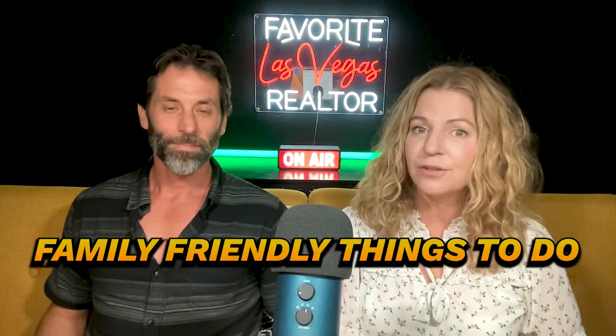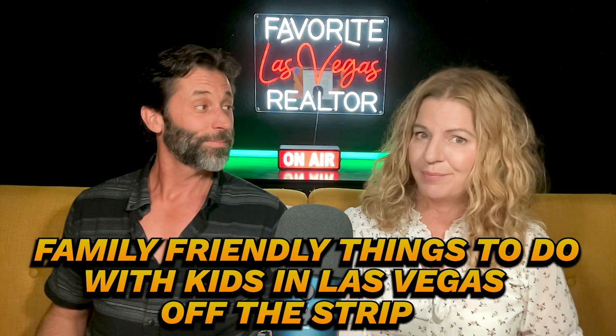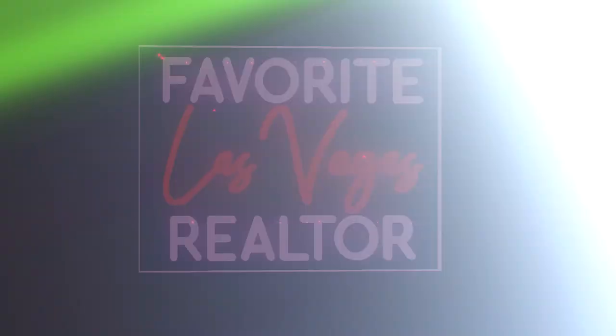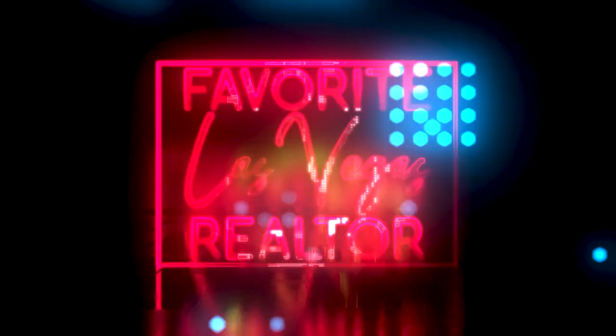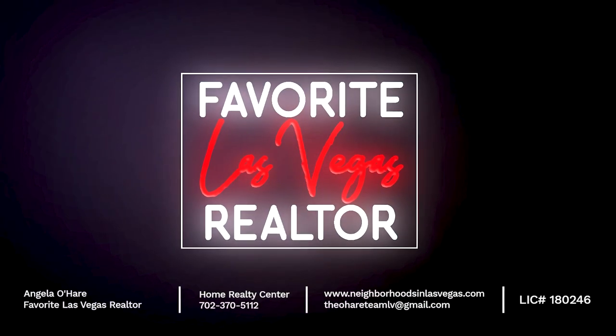Family-friendly things to do with kids in Las Vegas that's off the strip — that's what we're talking about today. Hey everyone, welcome back to my YouTube channel. I'm Angela O'Hare, your favorite Las Vegas realtor. And I'm Damien, Angela's sidekick. Today we're going to talk about all the fun things you can do with your kids off the strip.